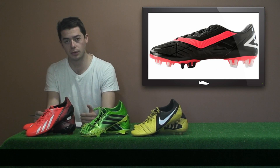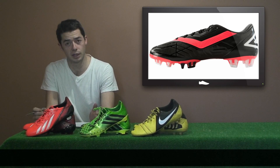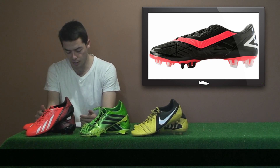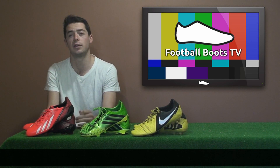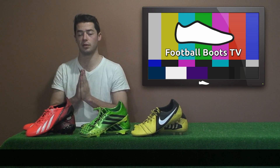The new speed silo, the Geo Flair, will also come out in the Black Lava edition as a collection, headlined by the likes of Eric Dier and Mauricio Pernilla. And that's the 2013-14 boot releases that you'll see in the upcoming season.